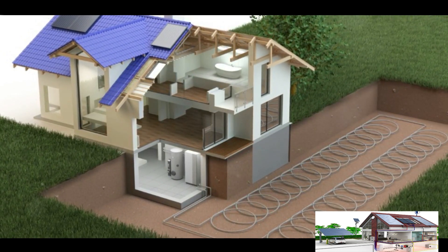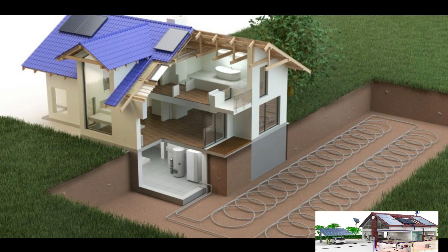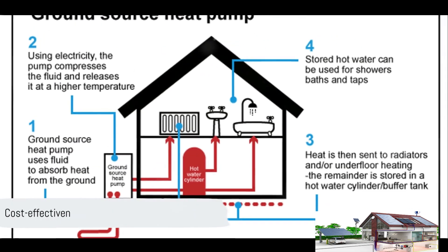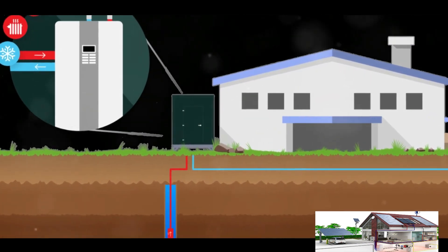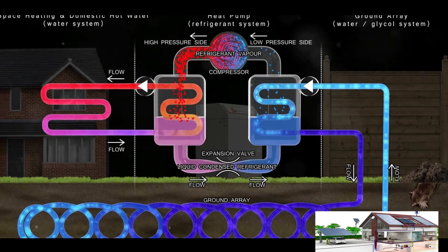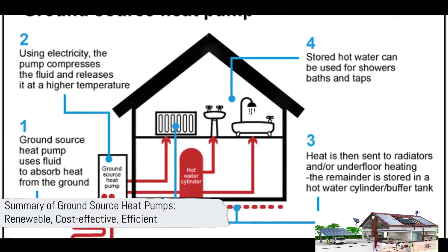Once the heat has been extracted from the refrigerant, it condenses back into a liquid and the cycle begins again, absorbing more heat from the ground loop. You might wonder — isn't it expensive to run? Well, it's quite the contrary. While GSHPs do use a small amount of electricity to operate the pump, the heat they extract from the ground is completely free, making them a highly efficient heating solution.